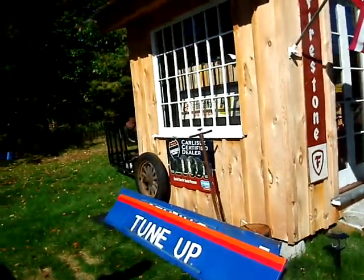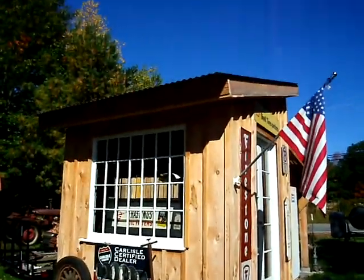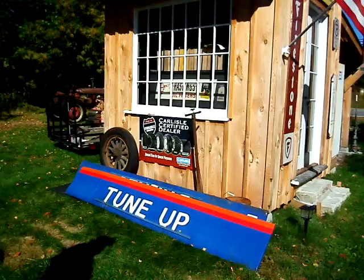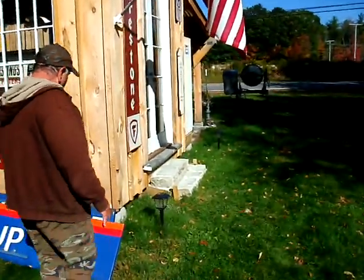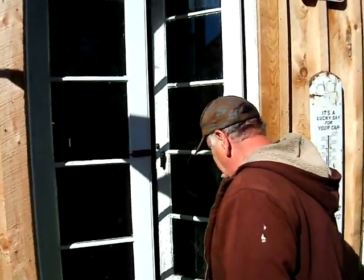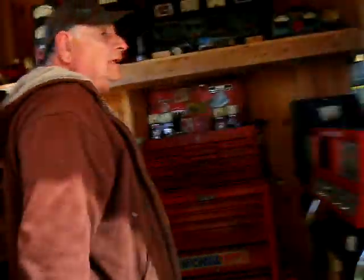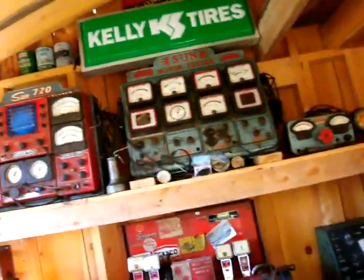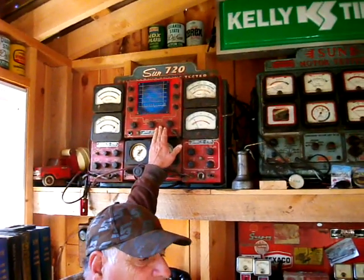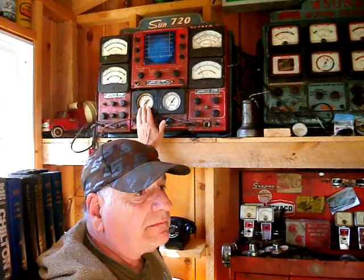Kurt recently found some really old gas station signs to put up on the front of the building when it's finished. Inside, he has a passion for old automotive Sun diagnostic equipment — some dating back to the 1920s, with the newest probably from 1950. These are engine analyzers made by the Sun Company. One has an oscilloscope where you could see what the spark plug was doing, and they have a tach, a dual meter, and vacuum systems to measure how well the engine was running.